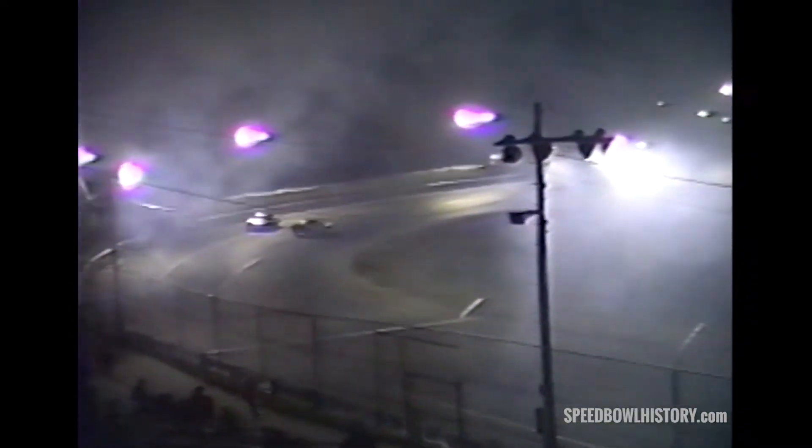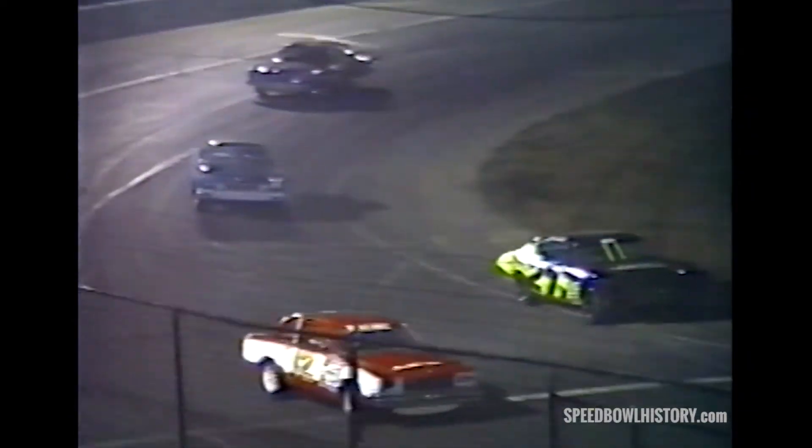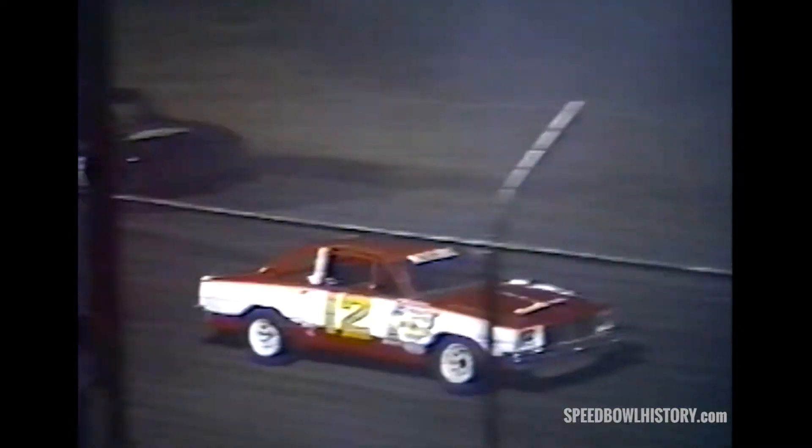Allen Coats able to hold on for the win! Bobby Bruce goes around with fluid down on the racing surface — action hot and heavy trying to get to the start-finish line, but everybody makes it across okay. It's Allen Coats in the Scotch Sheet Metal sponsored Chevrolet Malibu picking up the win. Finishing a close second is Ed Reed Jr., unofficially third is the Elite Towing sponsored number 64 for Rich Heberger of Stratford. Keeney also with a top five finish.